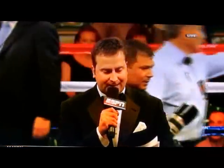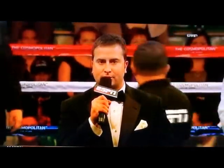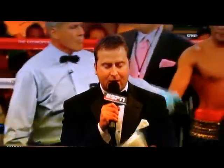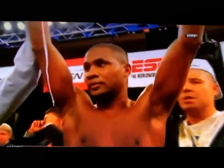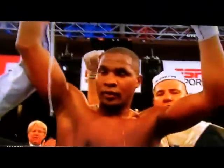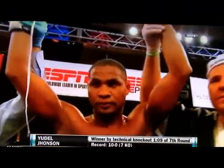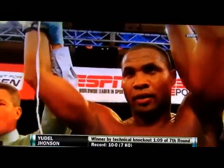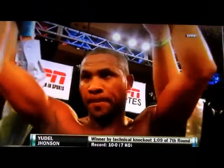Ladies and gentlemen, from the Cosmopolitan of Las Vegas, here is the official time: one minute nine seconds of round number seven. Russell Moore stops the contest by way of technical knockout. And still undefeated — Udell Johnson. The crowd doesn't like the quick stoppage, but they should appreciate the skill of Udell Johnson.